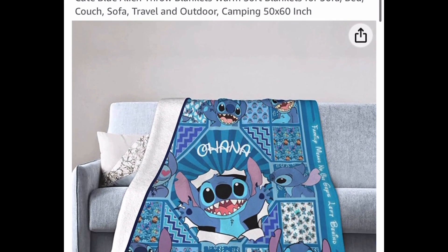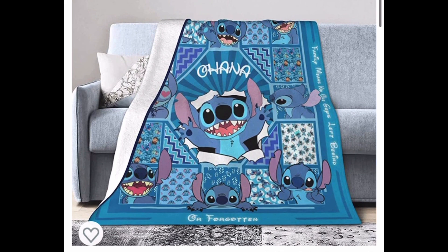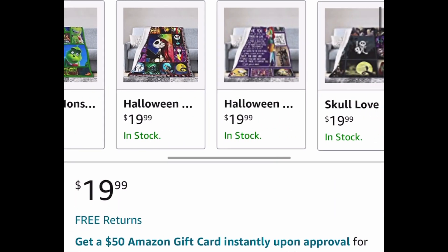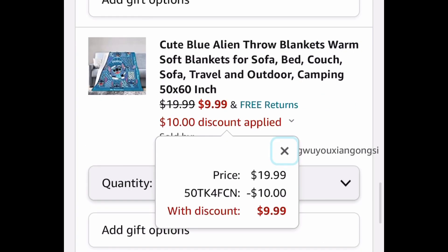Next one here, we have a 50 by 60 Ohana blanket. We all know what Ohana means, and this is just Stitch, but there are different styles to choose from. They even have Jack Skellington. They're priced at $19.99, with our code $9.99.